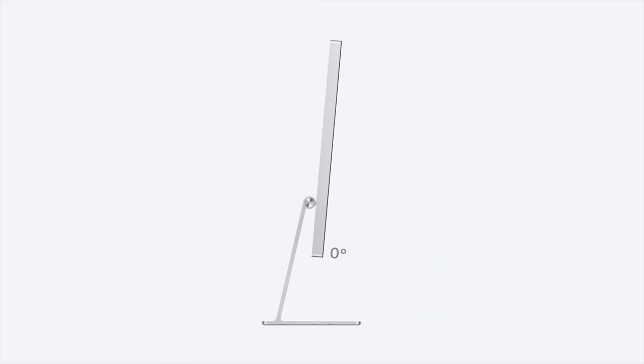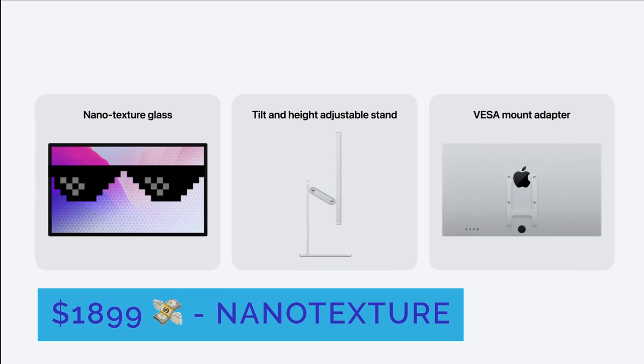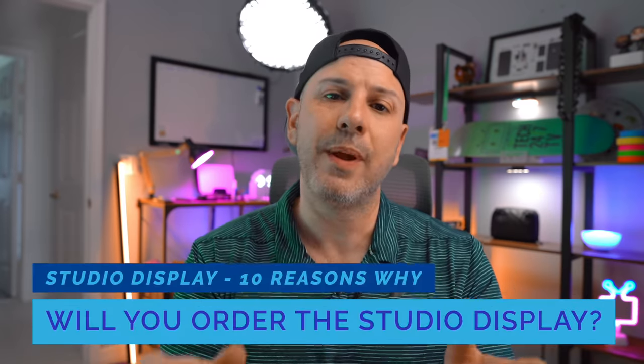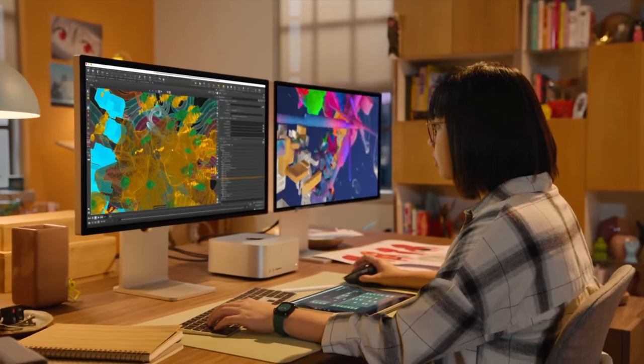The Studio Display is an expensive purchase starting at $1,599, and unlike its more expensive sibling, it does come with a stand in the box. That price goes up to $1,899 if you add the nanotexture coating to cut down on glare, or up by $400 to $2,299 if you want the tilt-and-height-adjustable stand. A VESA option is also available and doesn't cost more than $1,599, though it's not interchangeable — it comes from the factory that way. All things considered, the Studio Display objectively offers good value when you compare it against other displays in the same category that offer similar functionality. A $300 monitor and a $1,600 monitor don't operate the same way — they're not engineered to the same design specifications and don't solve the same use cases.